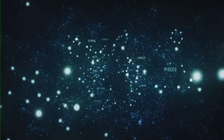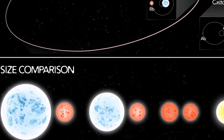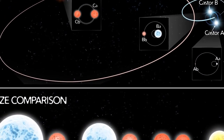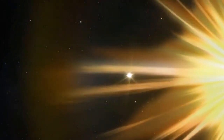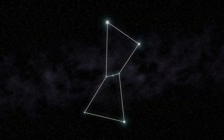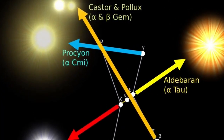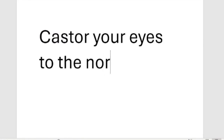In brief, Alpha Geminorum or Castor is a very complicated sextuple star system that lies some 52 light years from Earth, whereas Pollux or Beta Geminorum is an orange-hued giant star of magnitude 1.14, and it lies some 34 light years away. Pollux has an extrasolar planet revolving around it, known as Thestias. To find Gemini in the sky, the best way is to use Orion and draw an imaginary line between Rigel at bottom right and Betelgeuse at top left. Castor and Pollux lie to the north — you might remember to 'castor' your eyes north, if you'll excuse the pun.